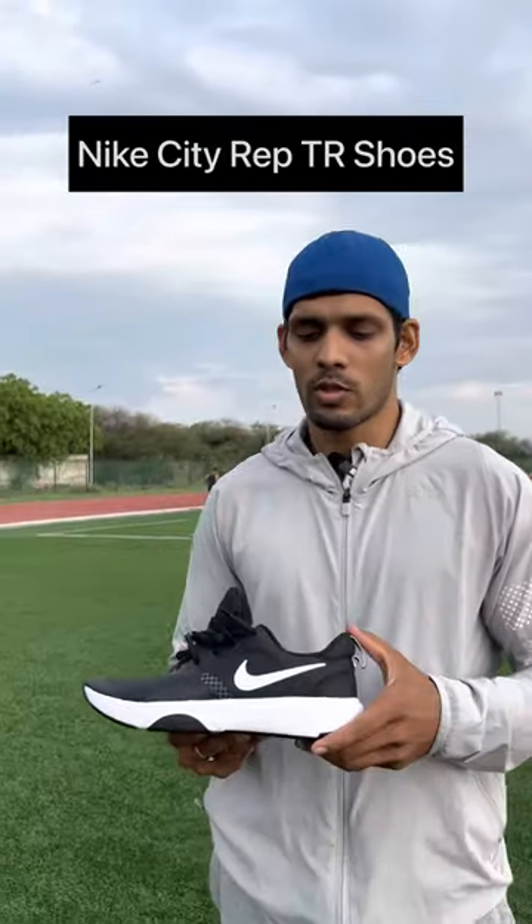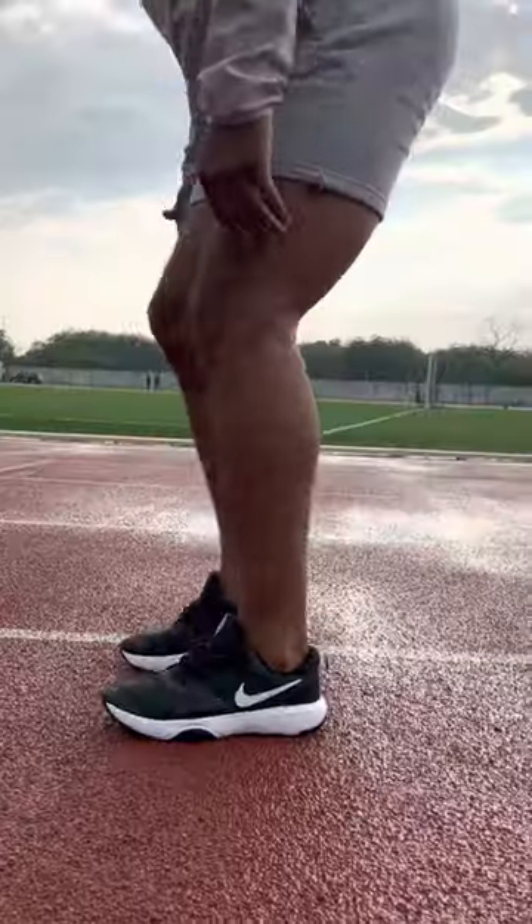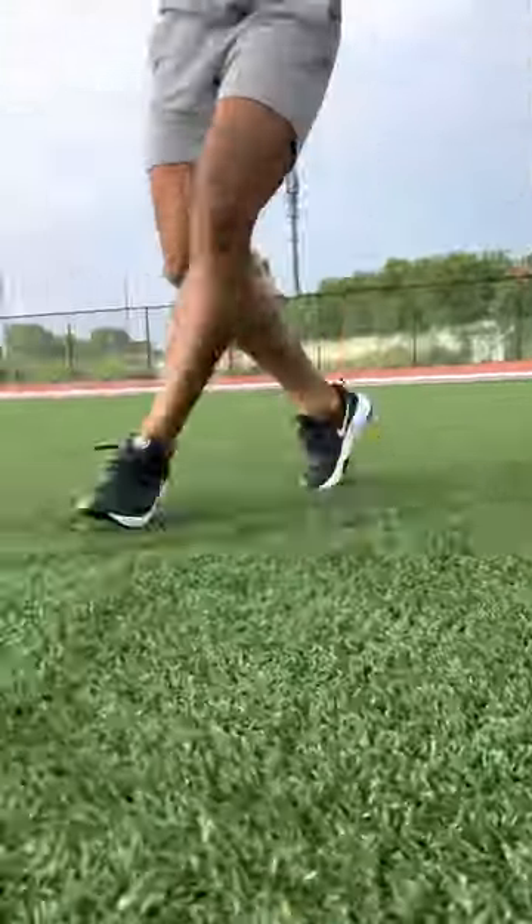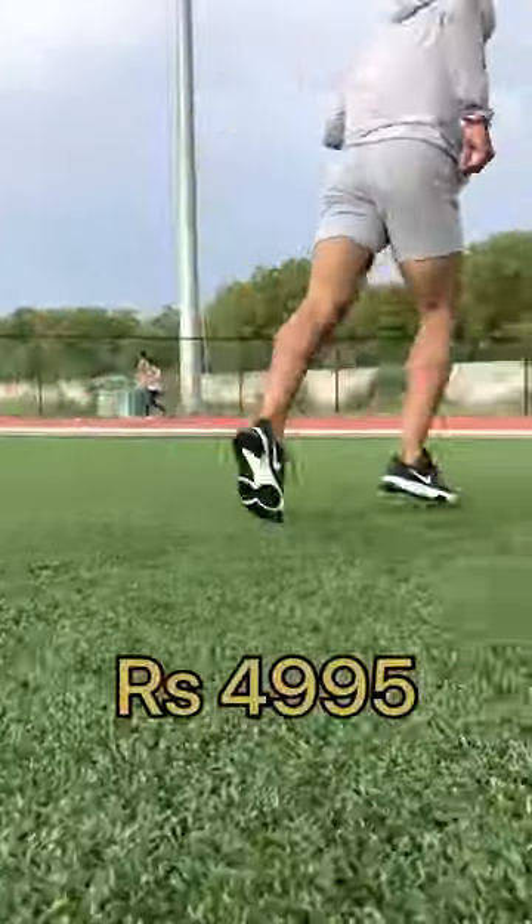These are Nike City Wrap Training Shoes, which makes me feel like I am walking on clouds. The plush cushioning gently embraces your feet. Whether you are going for a light jog or pushing your limits on a marathon, the comfort factor remains consistent. Since this is from Nike, I got this for Rs. 4995.